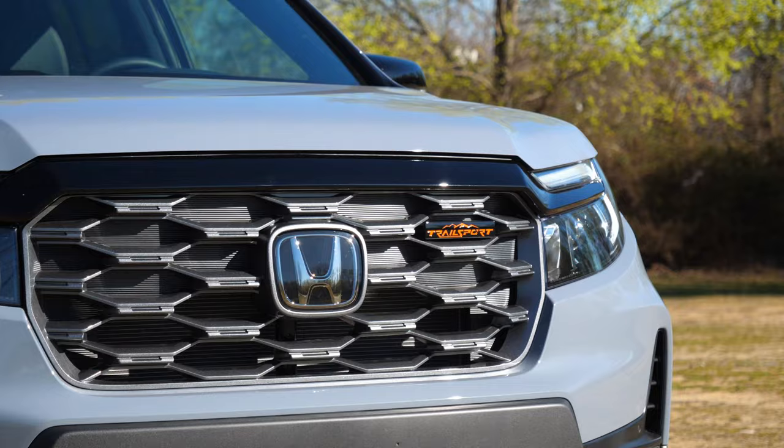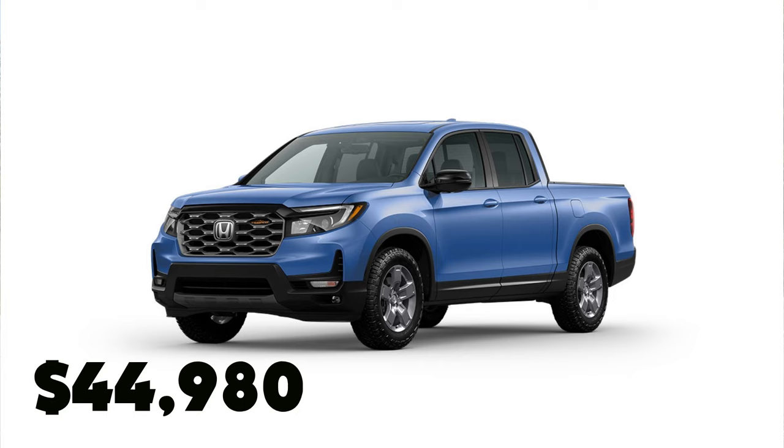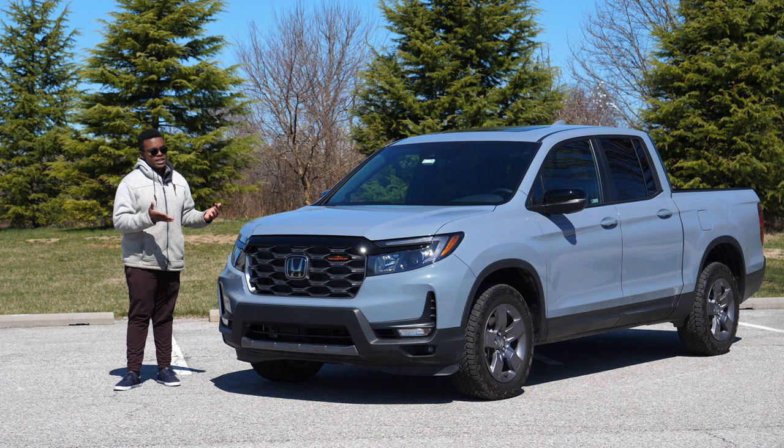You can choose your Ridgeline in 2024 from four trim levels. You start at the Sport, which is just under $40,000 — about $39,800. Then the RTL, which is like the EX-L version. Then the Trail Sport, like this one. And finally, the Ridgeline Black Edition, which has actually been around since 2017 on the pre-facelift Ridgeline.